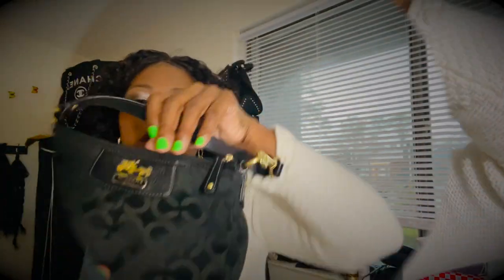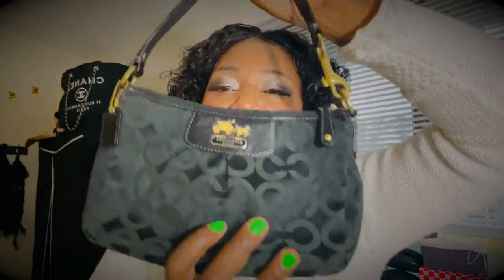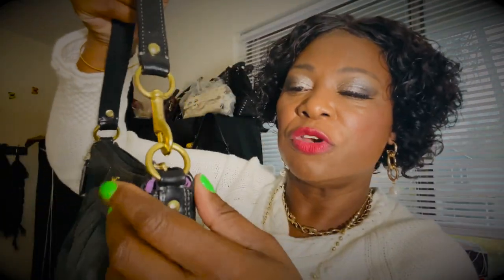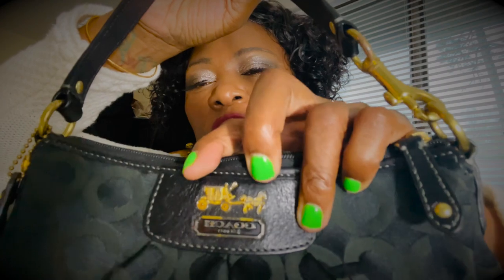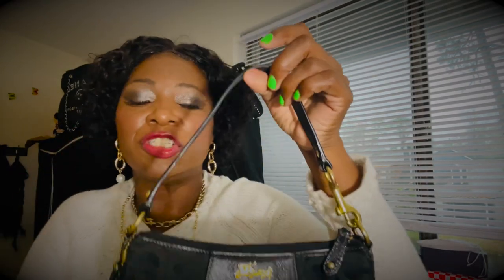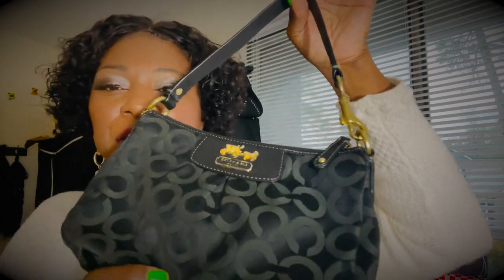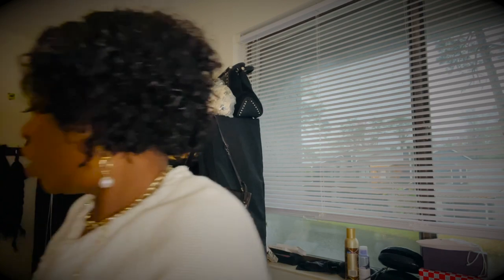This Coach nylon bag reminds me of the Prada nylon bag — Coach has a nylon material bag too. I got this from a consignment store. It still has the Coach emblem, and the strap is heavy and feels good. The craftsmanship is definitely from when they used to put really good craftsmanship, leather, and quality material on bags. I paid thirteen dollars for this one. So those are the three bags.